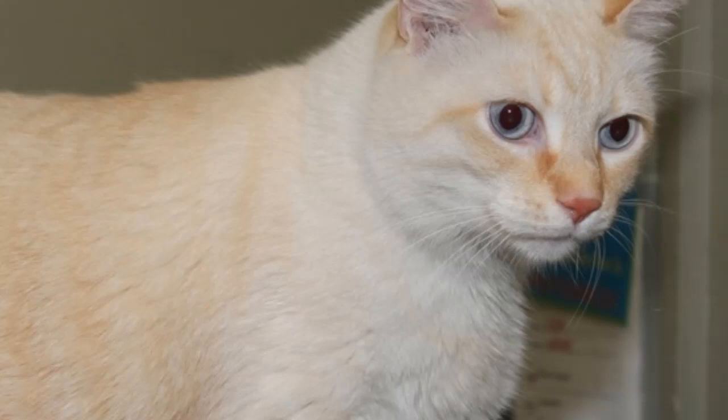Number 6, laid-back. 75% of Flame Points are male, and they've inherited a more relaxed personality. Males are very affectionate and can easily become lap cats. Number 7, obsessive. Constant grooming would be a prime example. They are also unfortunately prone to pica — the consumption of small items that are not food. Most outgrow this behavior before the age of 2.